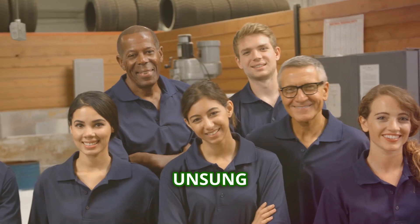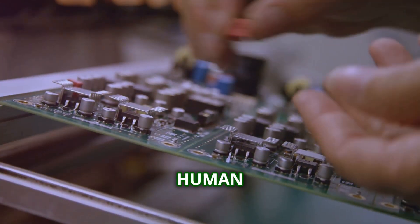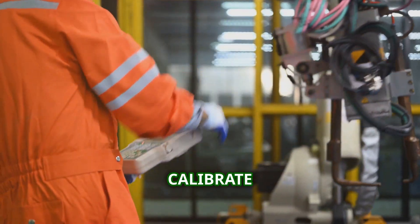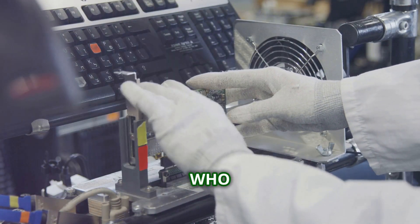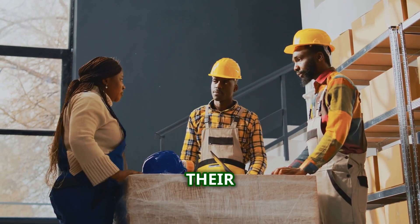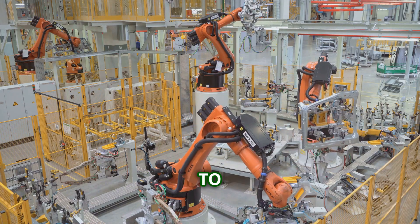It's easy to get caught up in the technology of gadget manufacturing — the robots, the automation, the sheer scale of it all. But we can't forget the human element: the skilled workers who bring these gadgets to life. From the engineers who design the production lines to the technicians who calibrate the machines, human expertise is at the heart of it all. These are the people who troubleshoot problems, spot defects that machines might miss, and ensure every gadget meets the highest standards. They are the unsung heroes of the tech world. As technology continues to evolve, the role of human workers in manufacturing will continue to change as well.